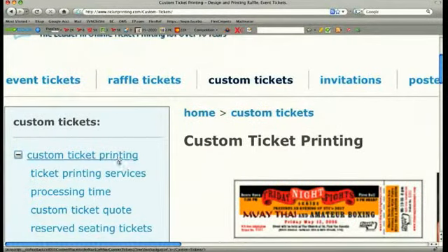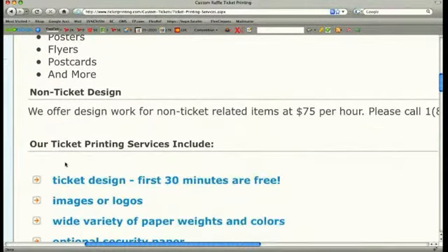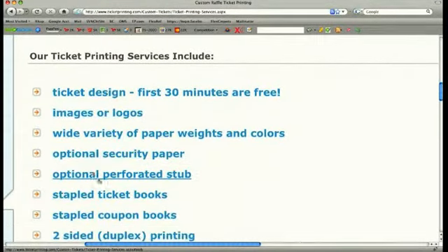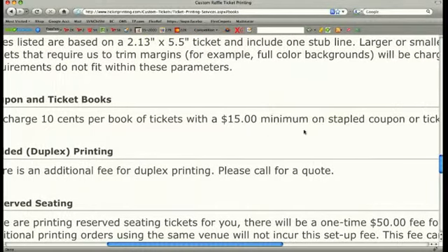Ticketprinting.com offers a stapling service to save you time with all of your events. Your products will come to your doorstep stapled into booklets so that you can distribute them immediately and start selling. Stapled booklets make group selling and bookkeeping easy.